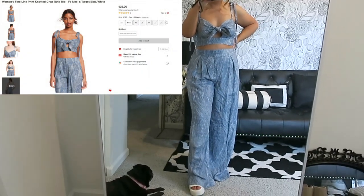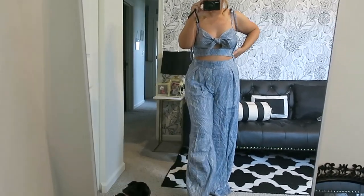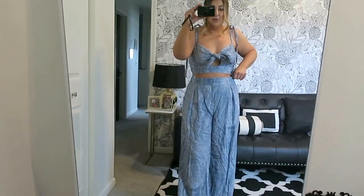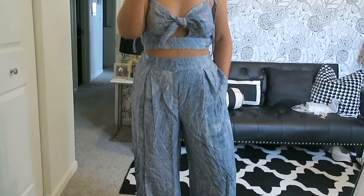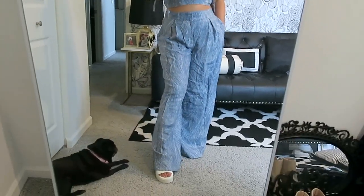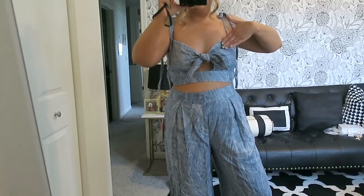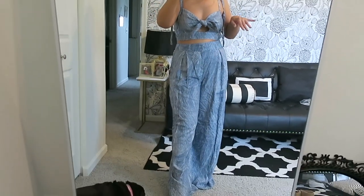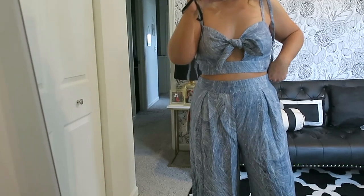Moving on to the next look. I didn't know if I was going to like this one either, but I absolutely love it. I'm wearing a medium in the pants and they are a little big on me in the waist — I'm wondering if I could get them in a small. Maybe if I dry them they'll shrink a bit. They're oversized and comfortable, the top is super cute as well. The top is $25 and the bottoms are $35. I'm a wedding planner and if I found a white blazer to go over this it could be a cute wedding day setup look.